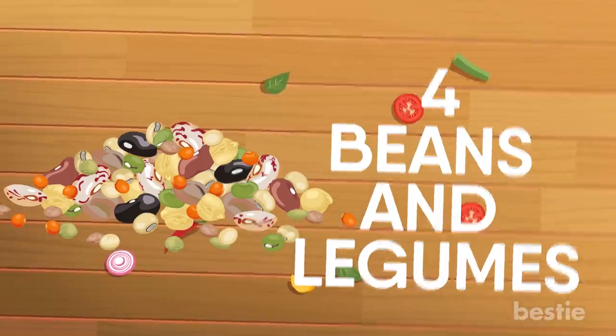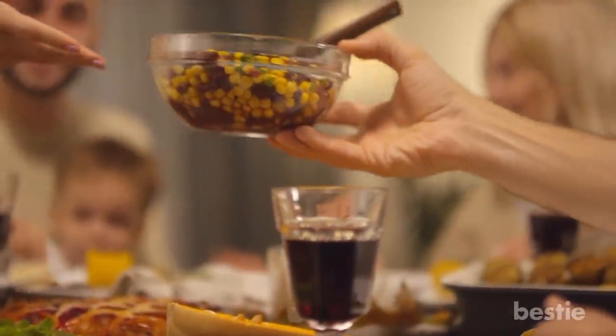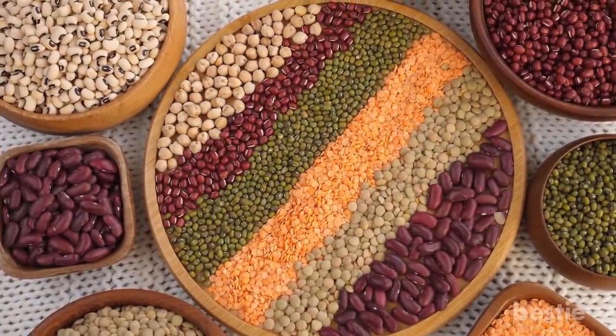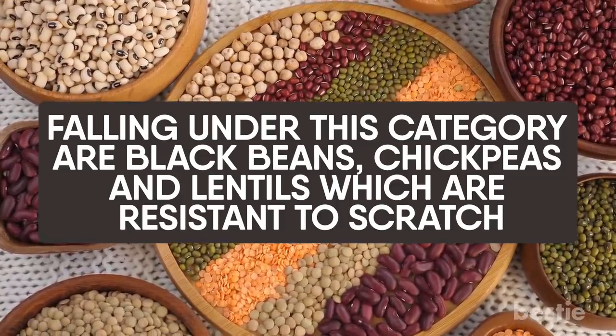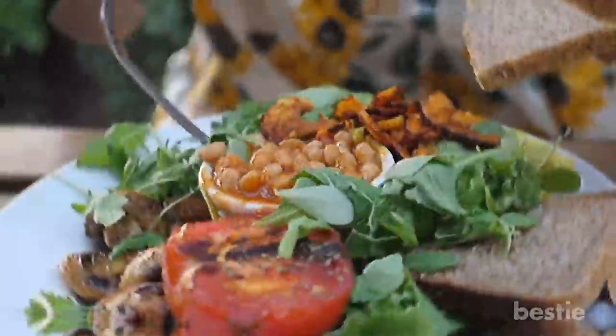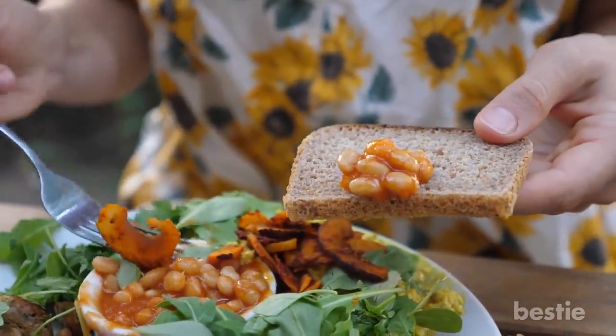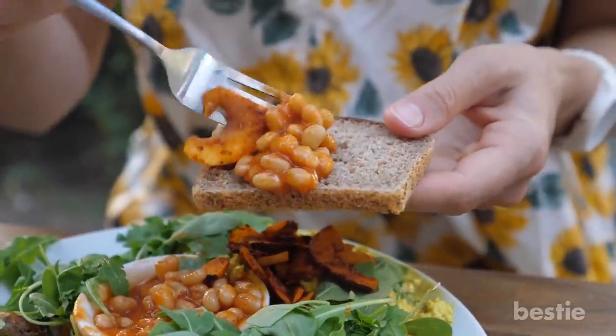Beans and legumes are probably the best sources of protein and should be included in your diet as much as possible. Falling under this category are black beans, chickpeas and lentils, which are resistant to starch, filled with the goodness of natural nutrients and keep your stomach feeling full. Say goodbye to unhealthy snacking!